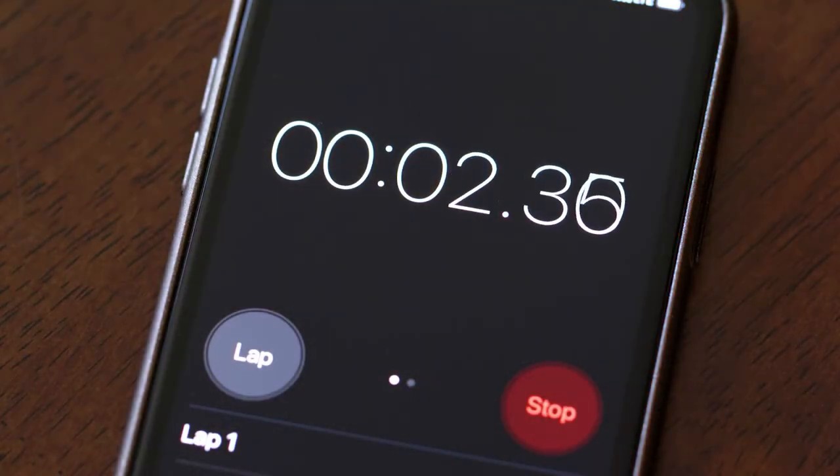A tip for that: set a timer on your phone between sets for two minutes and actually stick to that. If you stick to that, getting gains and lifting heavier is going to be so much easier.